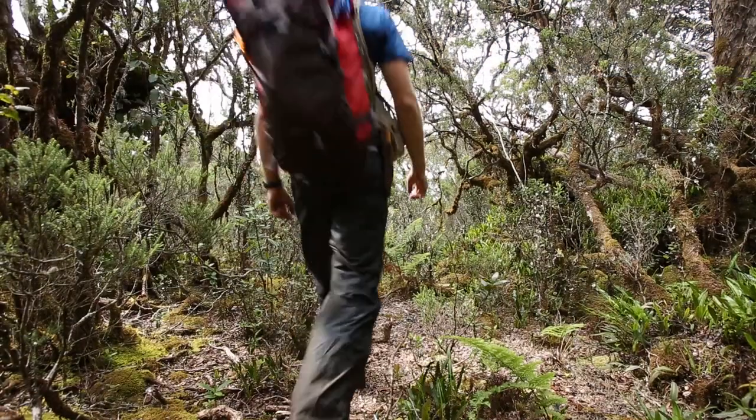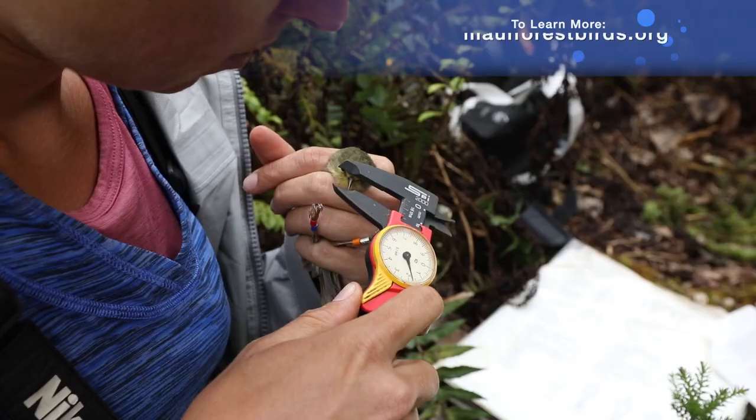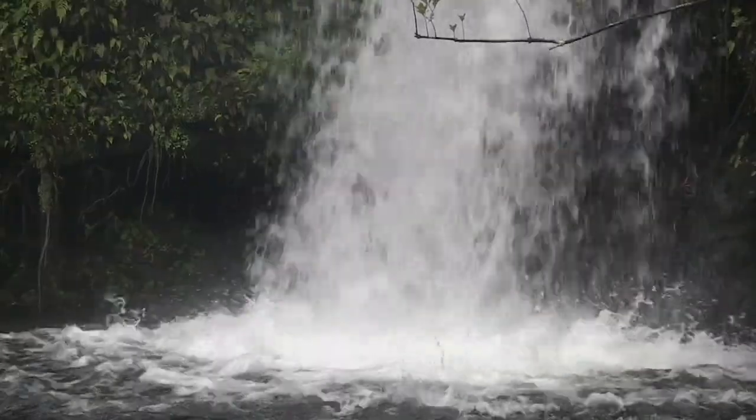Researchers apply to do research in the preserve. We've found out amazing things through that on spiders, bats, and forest birds — we work really closely with the forest bird project here. The resources are really incredible. Water — it's our life. It's our blood. It's our economy. It's everything.